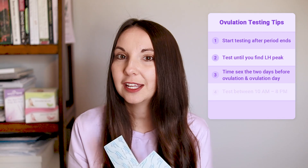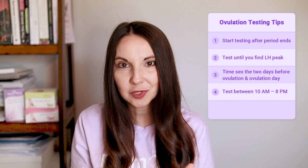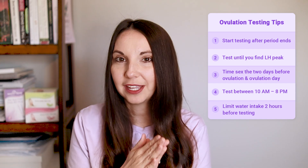Make sure you're taking your ovulation test between the hours of 10am and 8pm — not with that first morning urine. You don't want to drink too much water or too little water during the day. You want to maintain nice, healthy hydration throughout the day and throughout your cycle.